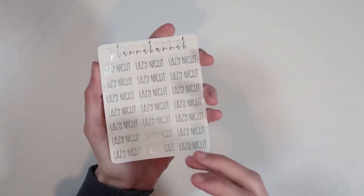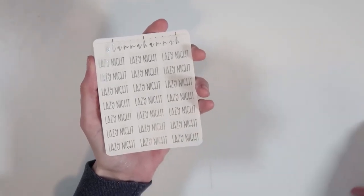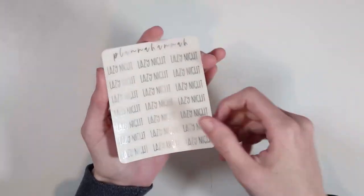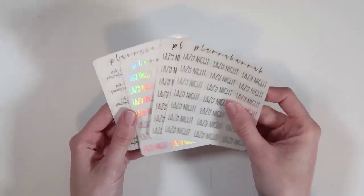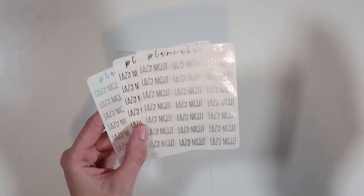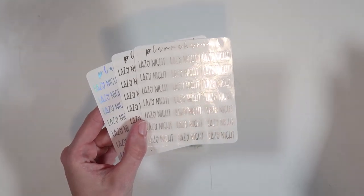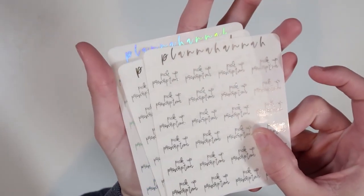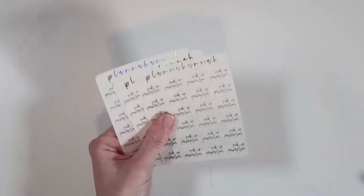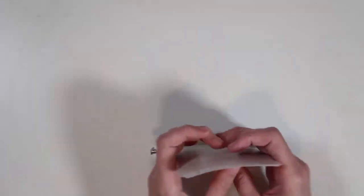She has a bunch of PR girls, so definitely follow her Instagram. This was my tiny but mighty order — I got 'Lazy Night' because I've been needing it. I use lazy day scripts but when I saw she had 'Lazy Night' a light bulb went off. I got it in silver, gold, and holographic. I also got 'Pickup Prescription' again in silver, gold, and holographic, in a really pretty half-script font. She has four different font choices so you can tell the difference.